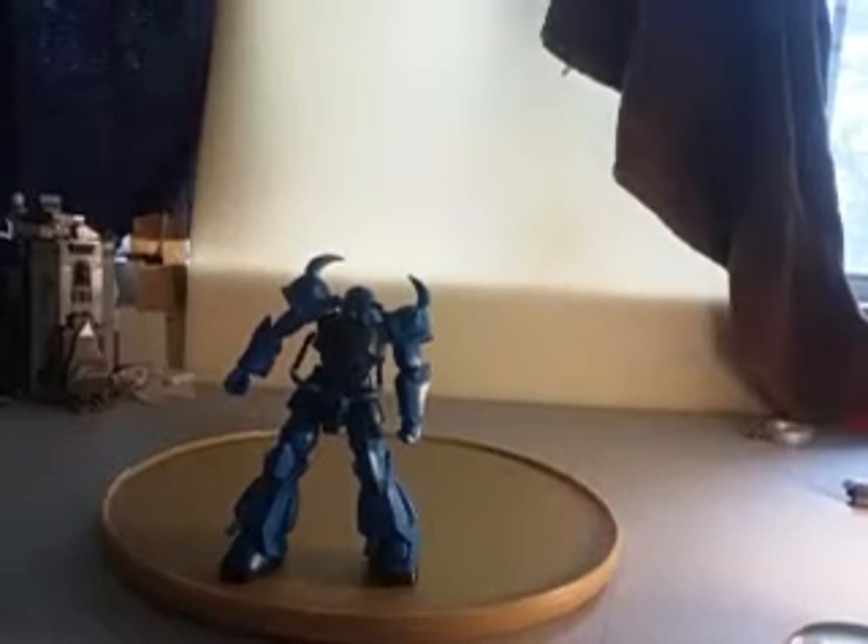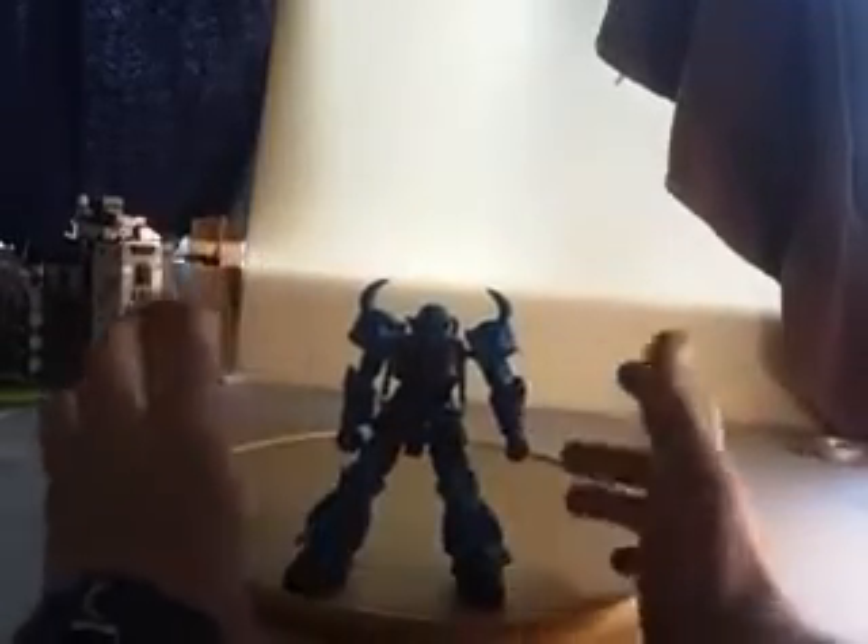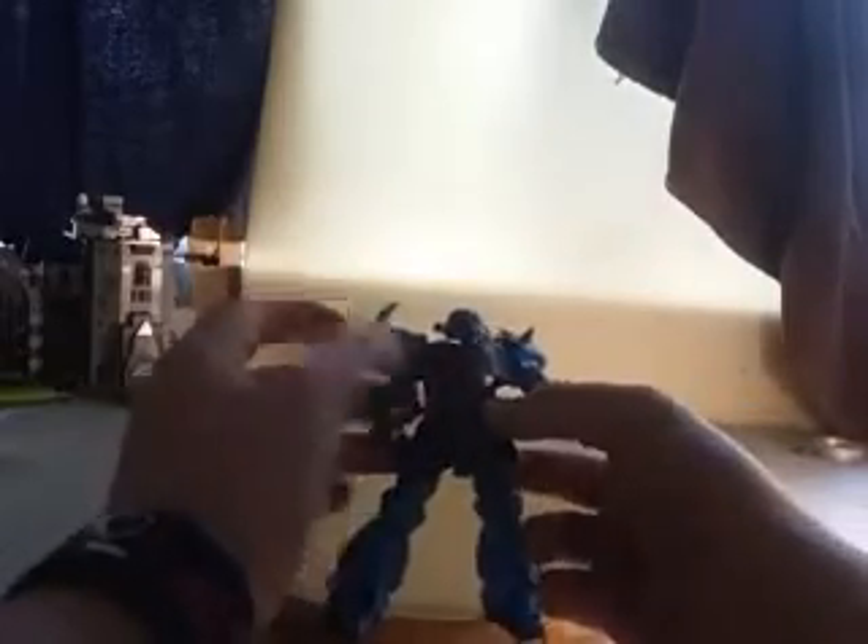I do have a few minor complaints about it. First of all, his arms come off way too easily — they just come off so easy. That's just a minor complaint; once you get him to a cool pose you can stop, but I don't want to just have to get him to a cool pose. I want to be able to play with this thing, and that's kind of hard with the arms.